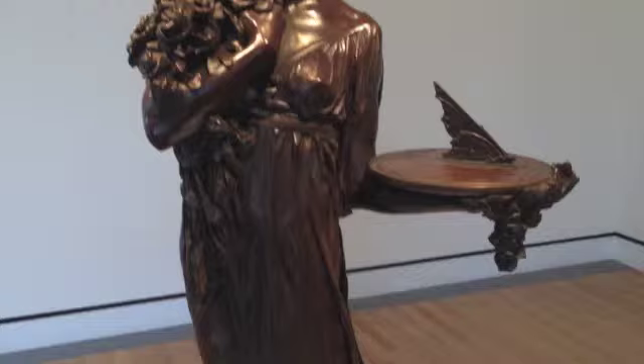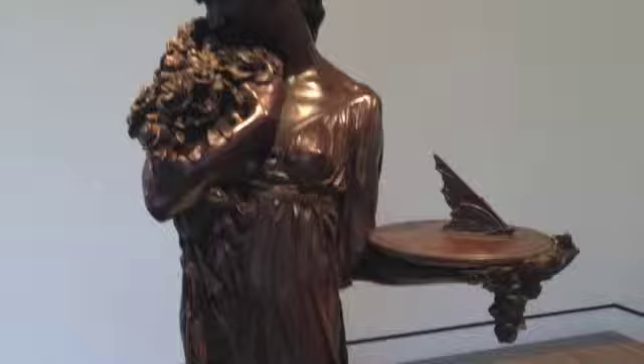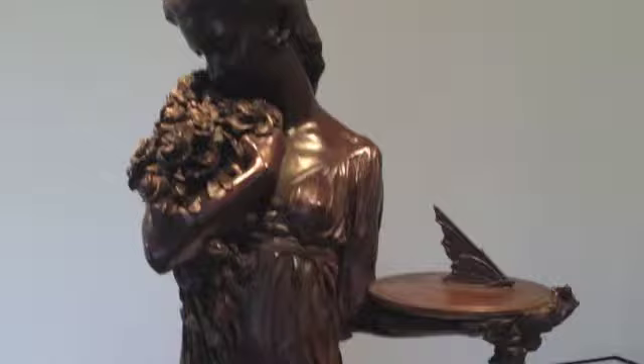Roses of Yesterday was modeled in 1923, when Frischmuth was commissioned by Madeline Walden of Hackensack, New Jersey, to create a memorial for her late husband's gravesite. Frischmuth was often commissioned to sculpt memorials, and sundials, like Roses of Yesterday, were a specialty.